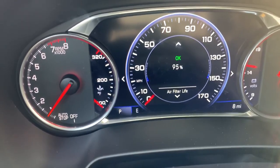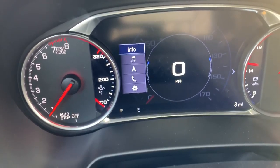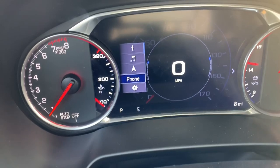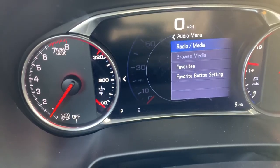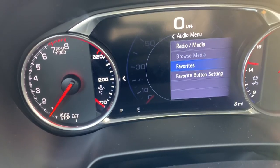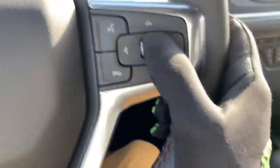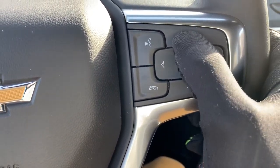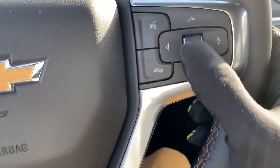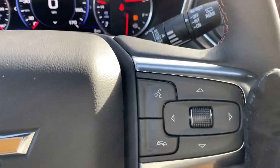Coming up here, we can scroll through — we've got trip A, trip B. We can see our fuel range is low, easy fix. Engine oil life, tire pressure sensor on each tire. We can scroll down and see where our air filter life is at. We can set a timer if we want to race home and beat our old times. You can play around with the audio settings, navigation settings, and phone settings all from right here. And if we scroll over, we can change our favorites, favorite button setting, radio media settings — all of that using this little directional pad and roller.